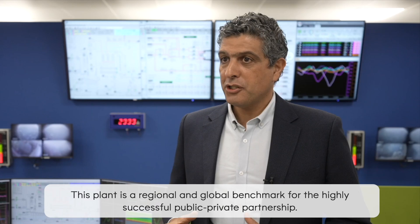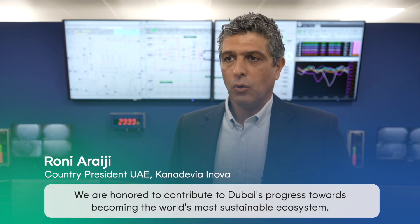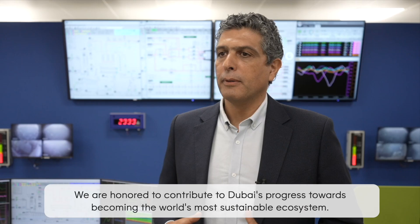This plant is a regional and global benchmark for a highly successful public-private partnership. We are honoured to contribute to Dubai's progress towards becoming the world's most sustainable ecosystem.